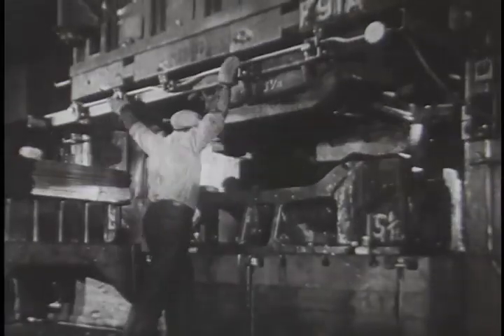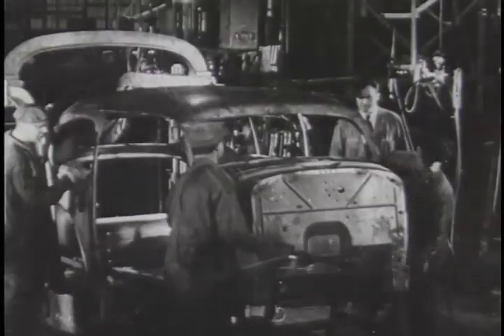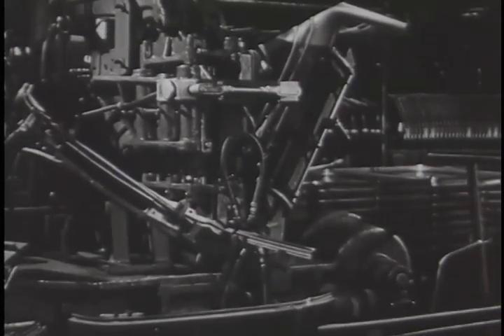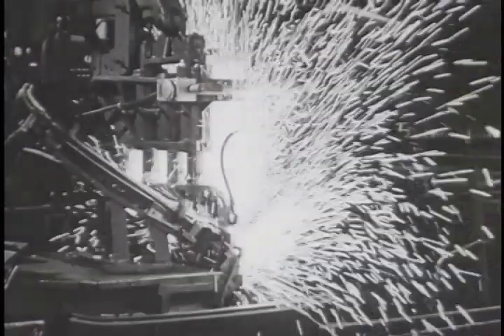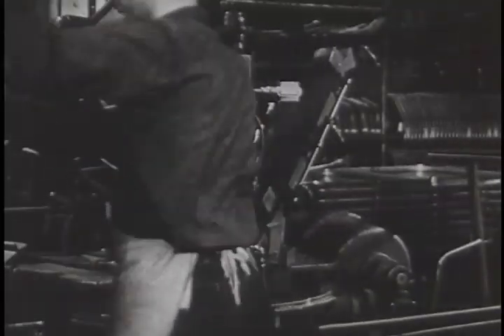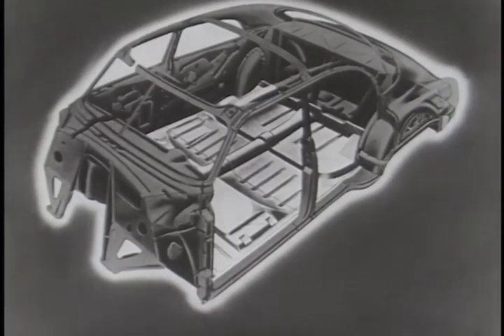But Fischer didn't stop there. In a swift progress of engineering and craftsmanship, Fischer next developed the Unisteel turret top body. Here was rigidity and sturdiness and ruggedness. Here was the safety of steel welded to steel to form a single solid steel unit — here was safety, protectively encircling the precious cargo within. And again, the public strongly approved.